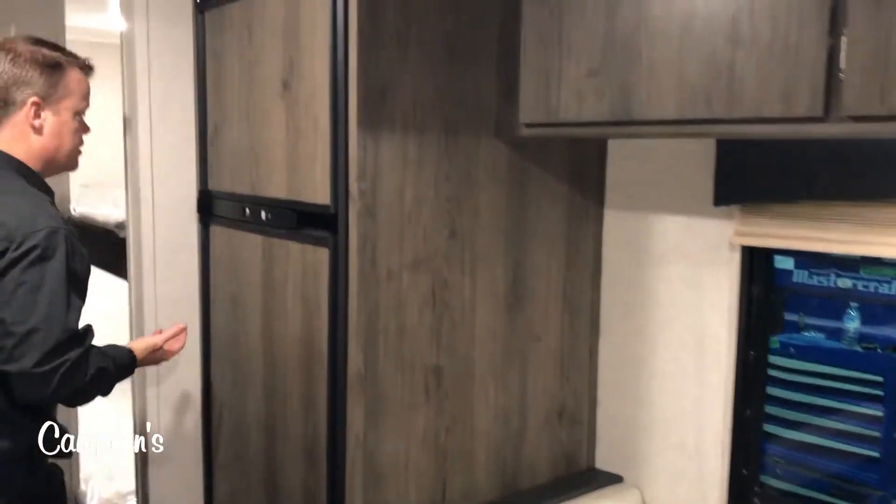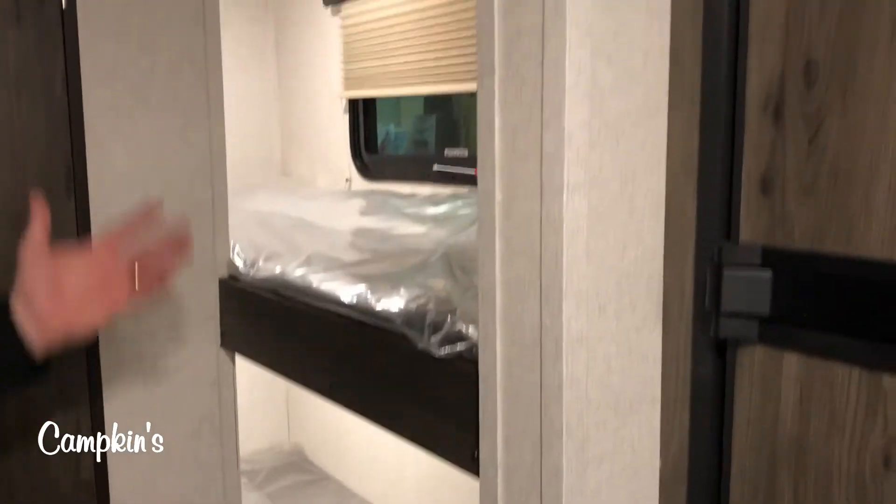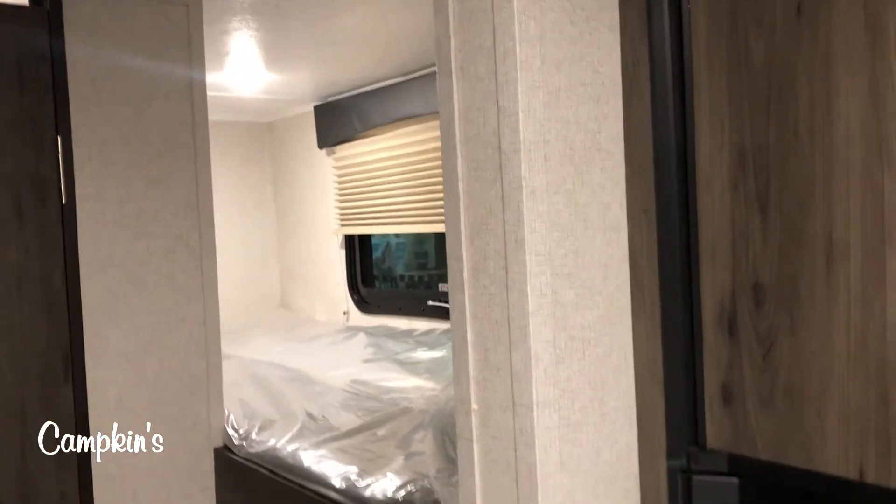You have your full-size fridge in this trailer. This is a six and a half cubic gas electric fridge, and then you've got your two bunks for the kids, both with lights in them, and a window there as well.